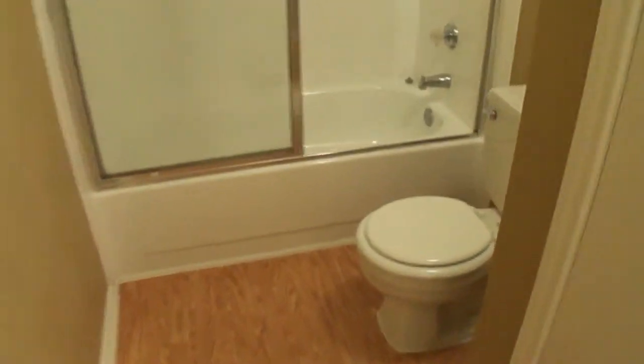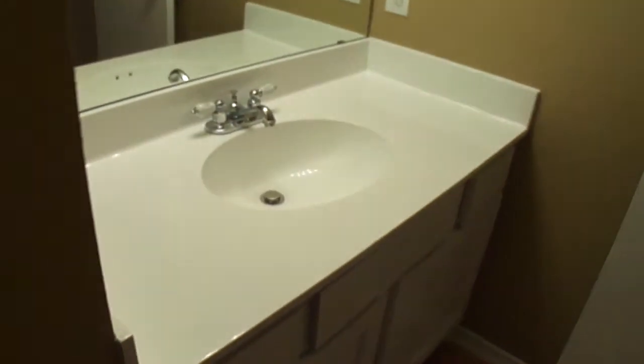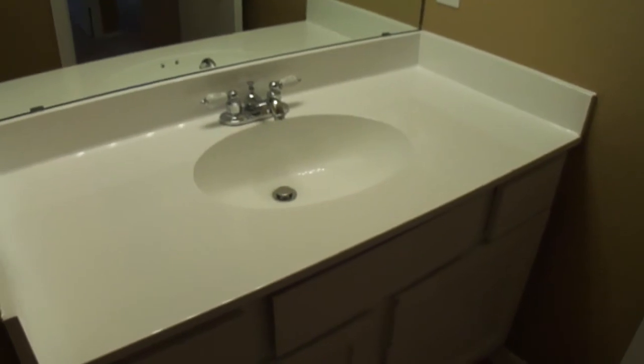And then we'll go into the bathroom — it has new wood flooring, light wood flooring. You've got the vanity and the countertop has been resurfaced.